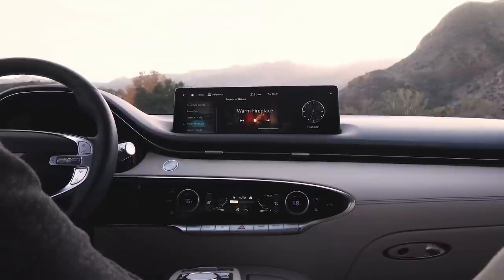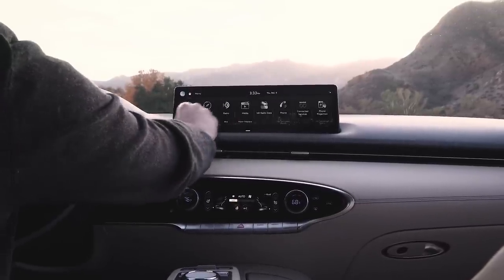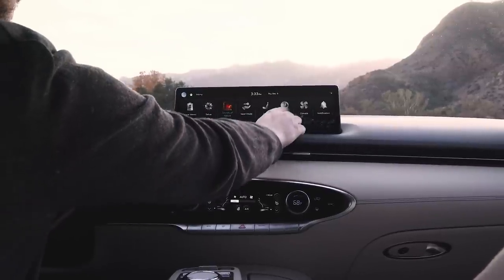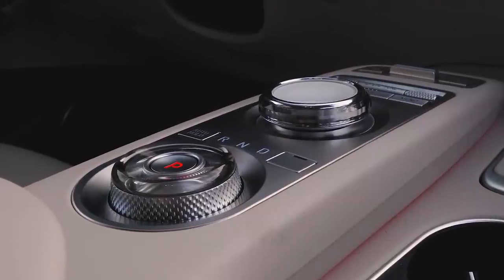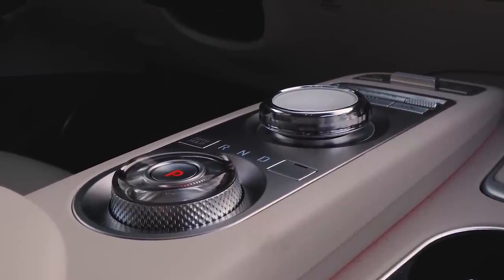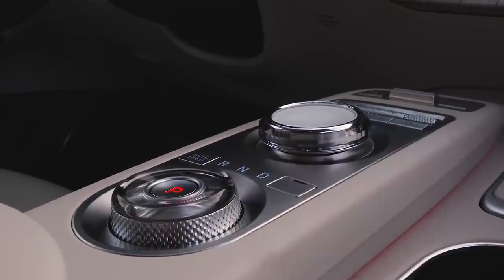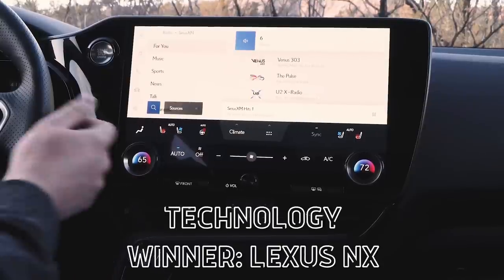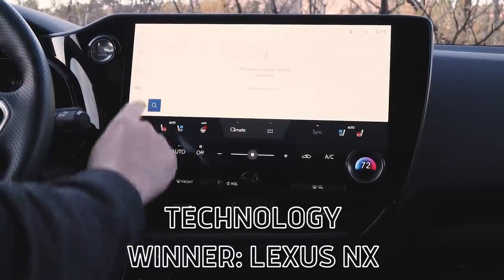There's no huge swipe to take at the Genesis — the tech suite is nice to work with. There's a big 14.5-inch display you can use as a touchscreen, and they give you a scroll controller as well. The only downfall is that it's the exact same size as the gear selector and right next to it, so you don't want to mistake one for the other. The Genesis is nice to work with, but honestly the Lexus is just a substantially better situation to interact with.